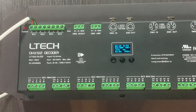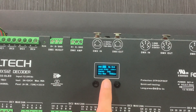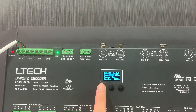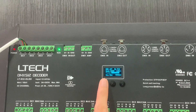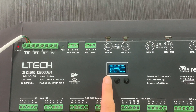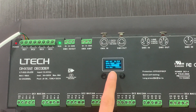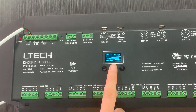With the RDM function, you can browse and set the DEMAS address. Additionally, there are standard linear, LOG, or customized 0.1 to 99 dimming curves available for your selection.